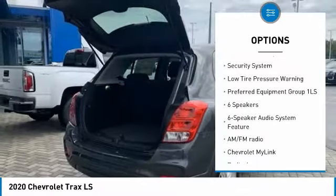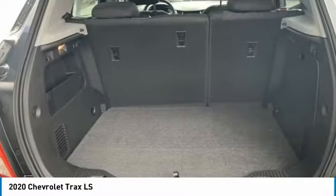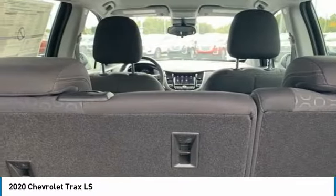Front wheel independent suspension, front license plate bracket, rear window defroster, rear window wiper, security system, low tire pressure warning.